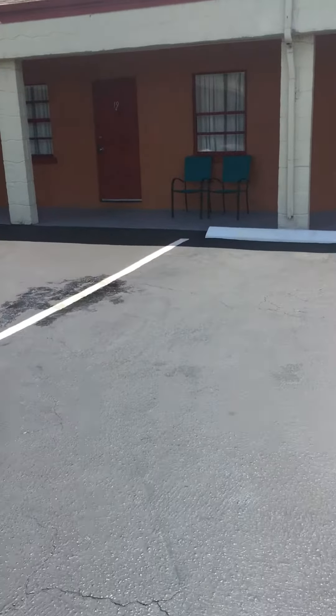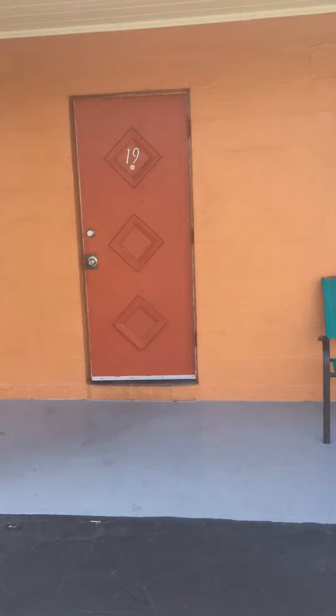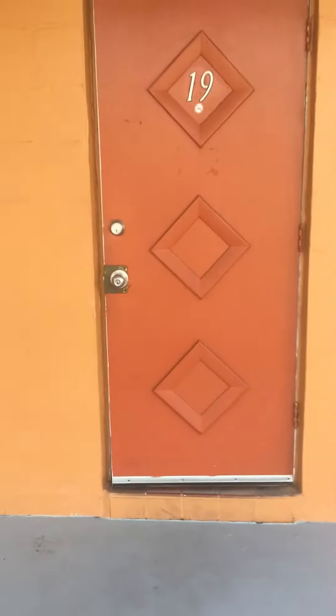We're live in Clearwater at Traveler Inn. This is your review right here — a basic, simple, easy review. This is room number 19. We're going to take a quick look inside and see how nice these ones are.